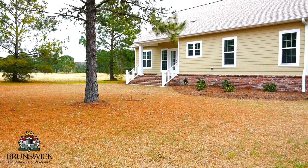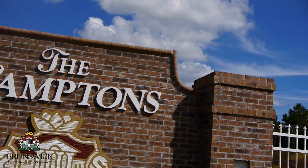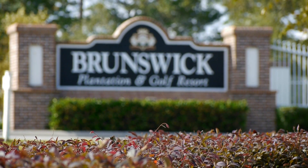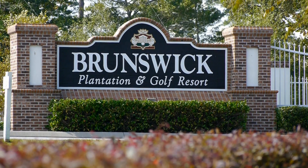We have over 45 custom and themed models to choose from in the Hamptons, ranging from 1,500 square feet to a large and spacious 2,841 square feet. Take advantage of our cost-saving delayed building program — lock in your cost of building today for up to eight years.